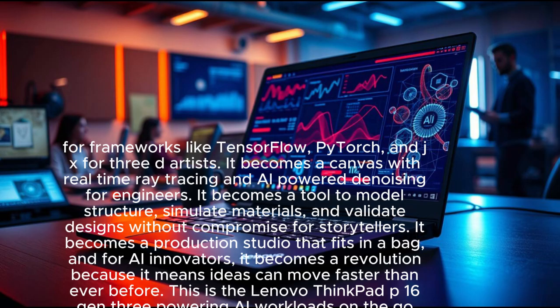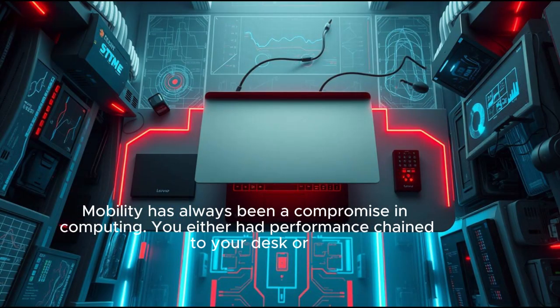For developers, it becomes a playground for frameworks like TensorFlow, PyTorch, and JAX. For 3D artists, it becomes a canvas with real-time ray tracing and AI-powered denoising. For engineers, it becomes a tool to model structures, simulate materials, and validate designs without compromise. For storytellers, it becomes a production studio that fits in a bag.